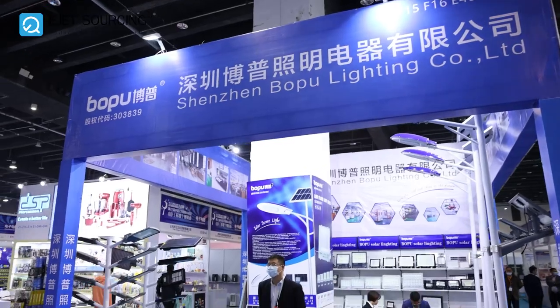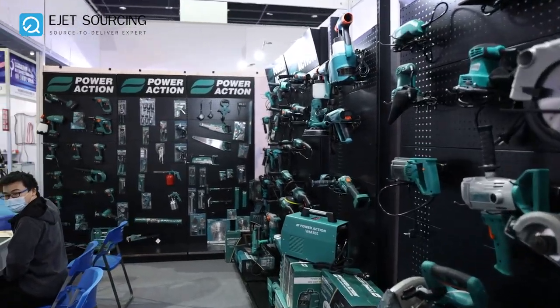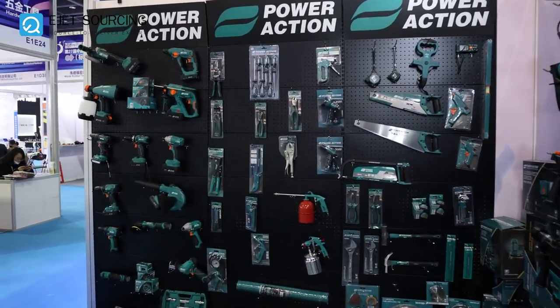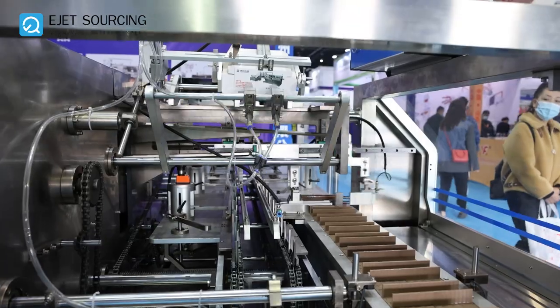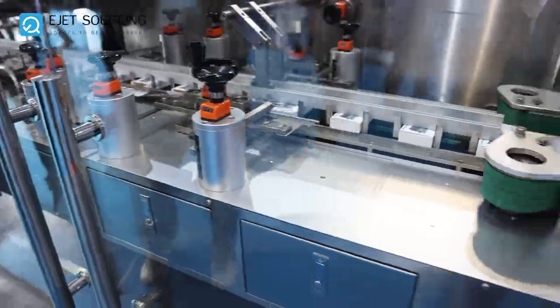Here are some solar panels and some hardware tools. And this is a packaging machine working at a very fast pace, packing different products.